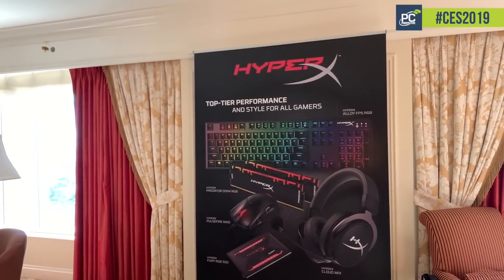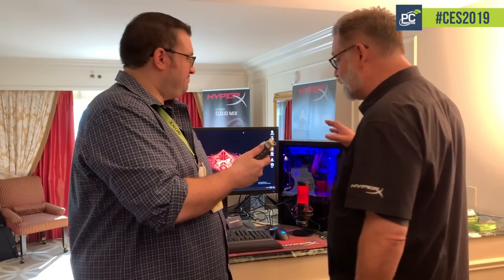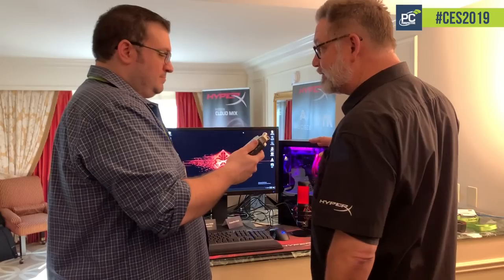Hey everyone, it's Jim here at CES 2019. I'm at the HyperX showroom and we've got Mark here who's going to tell us about the new products coming out from HyperX. Thanks for stopping by today. I just want to show a handful of the products we're showing here at CES 2019.